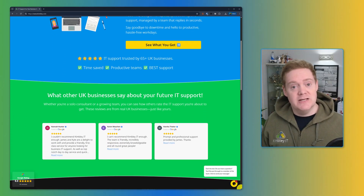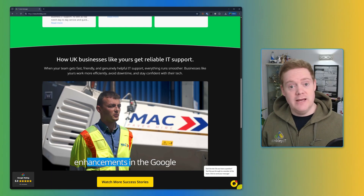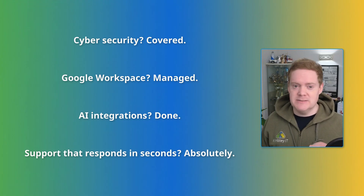Seeing you're in 18 breaches like I was — panic is natural — but changing 18 passwords isn't exactly fun. If you're running your business on Google Workspace without expert oversight, or juggling DIY IT tools and staff support, there are gaps in your security. At Kimberley IT, we help UK startups, scale-ups, and small to mid-sized businesses plug those gaps — cybersecurity covered, Google Workspace managed, AI integrations done, and support that actually responds in seconds. Start with a free checklist in the description showing the exact steps we use to avoid ending up in the hacked 65%. Subscribe for more practical IT tips and stop crossing your fingers.